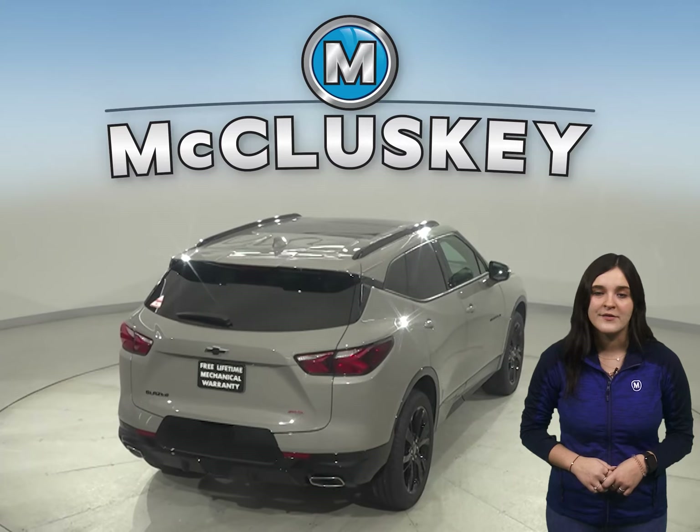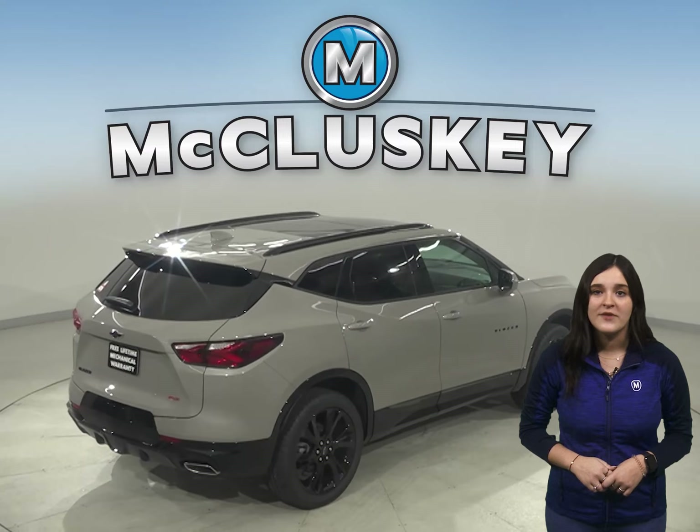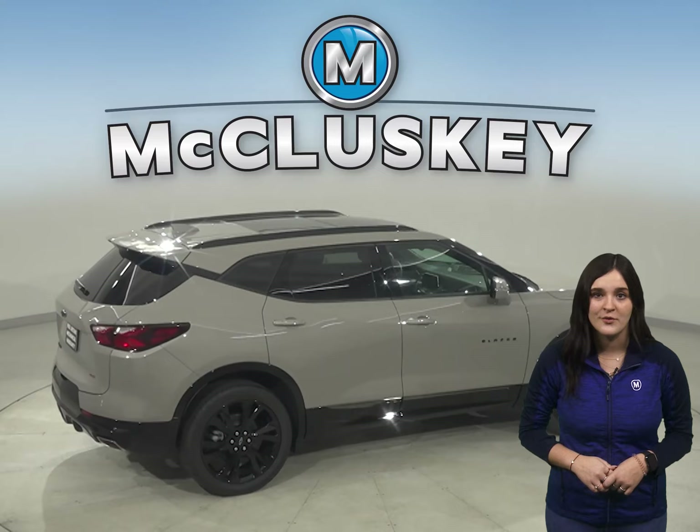Maximum trailer towing in the Jeep Cherokee is limited to 2,000 pounds. The Chevrolet Blazer can be flat towed on all four wheels, allowing recreational vehicle owners to bring it with them on the road.